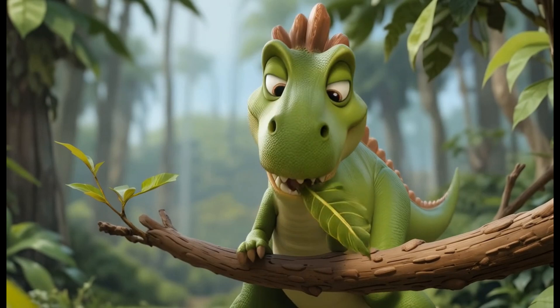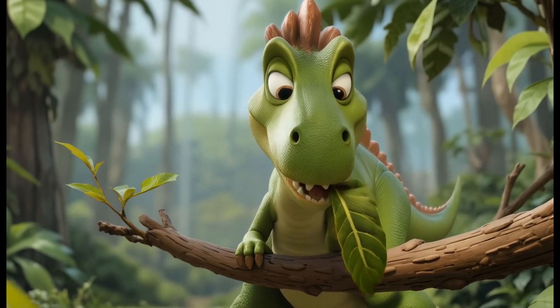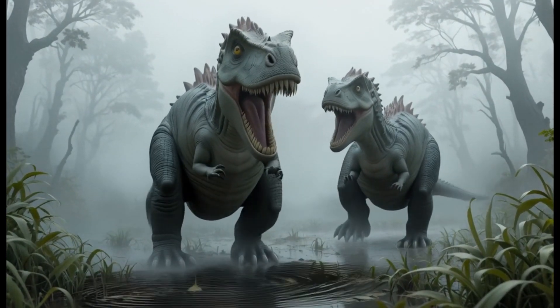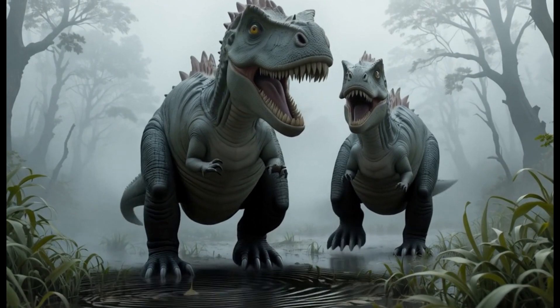14. Muttaburrasaurus. Muttaburrasaurus had a large, rounded snout and lived during the early Cretaceous period. It ate ferns and other low-growing plants. Fun fact: its powerful jaws helped it munch through tough plants.